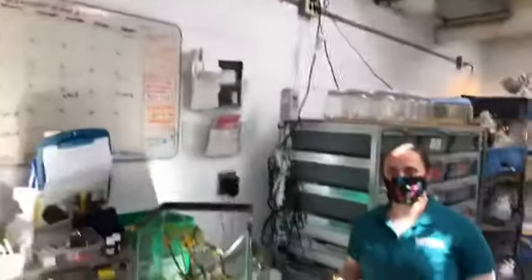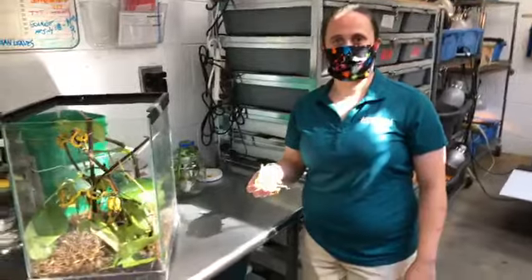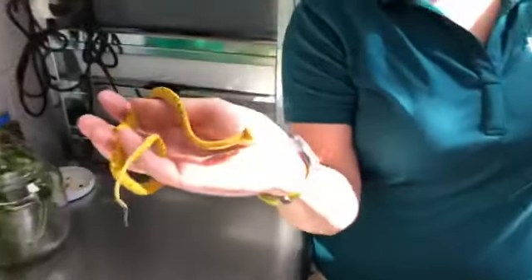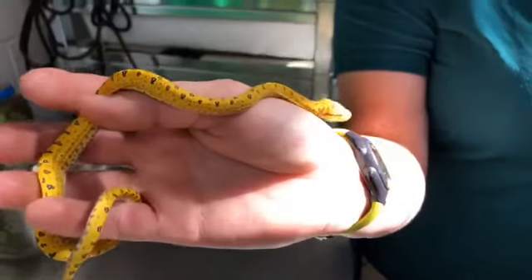Without further ado, let me go ahead and turn around this camera. We are behind the scenes, so we have our face masks on, of course, while we practice some social distancing. Let's say good morning to Karen — she's one of our herpetologist staff. Take a closer look at what she has in her hand. She has one of our smallest additions right here to our reptile collection. Karen, can you tell us what species we are looking at?